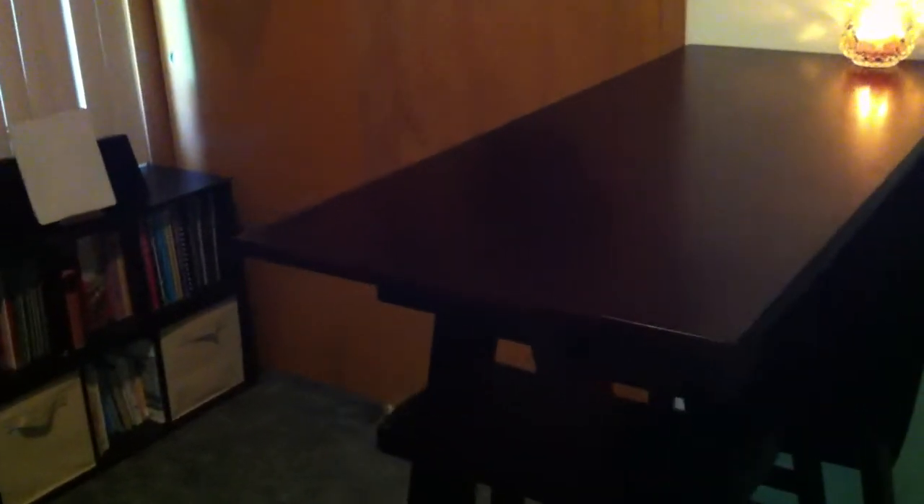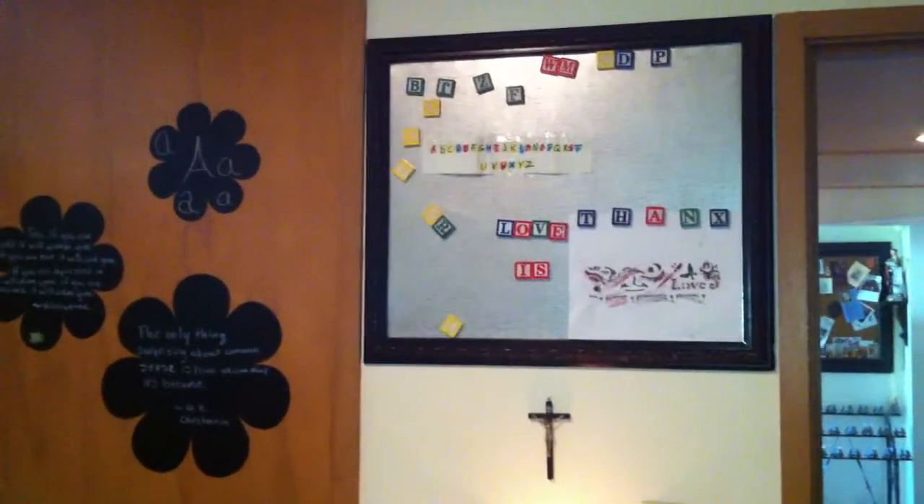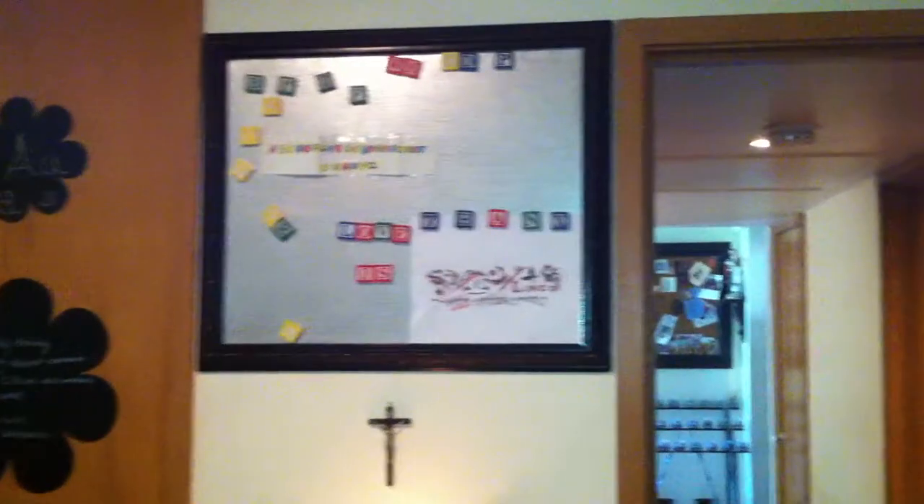This is a trestle desk. It's about 42 inches high. We've got two saddle stools with it. And above that is a little marker board or magnet board.